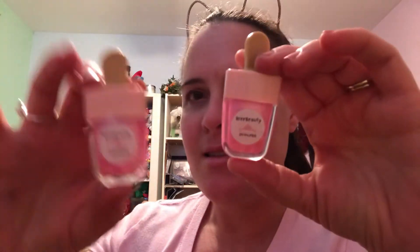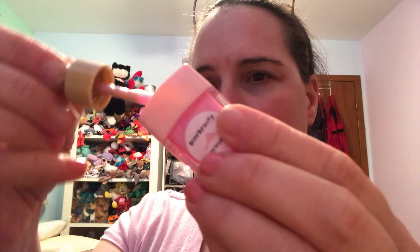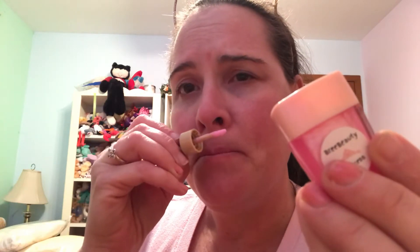Last but not least, I got the cutest little adorable lip glosses — they're called Princess and I got two of them. You twist off the top and there's a doe foot applicator. It smells like crème brûlée or something sweet — it's amazing. It's a nice pretty light pink lip gloss, the cutest packaging ever. I think it's about four dollars, adorable little thing.